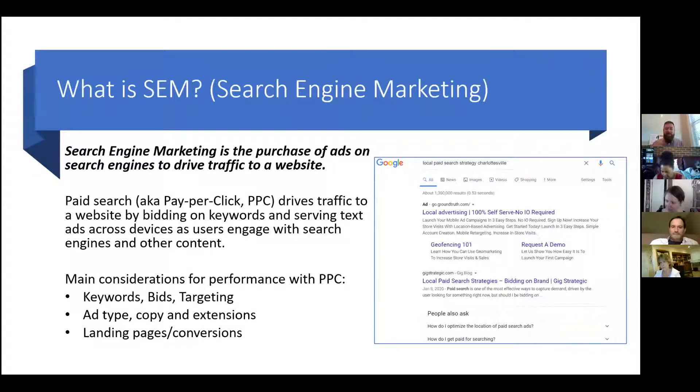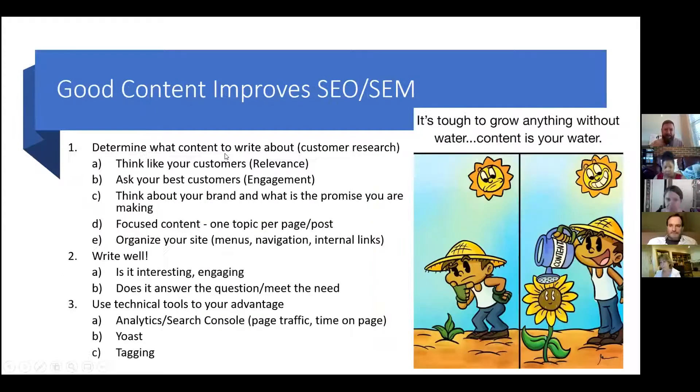Now that we know what SEO and SEM are, let's talk about content. It's tough to grow anything without water. The content we have on our website is the water that will help our traffic grow — that's what we all want. We want more and more people to know who we are and come to our websites, and we want that to be high quality traffic.